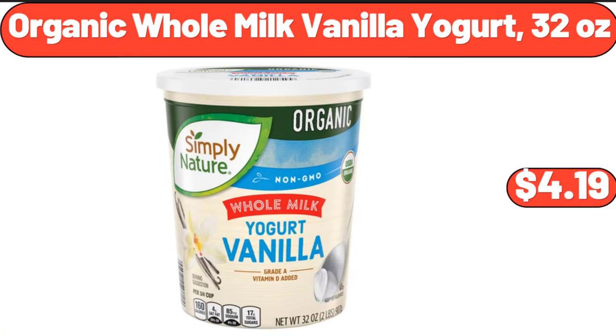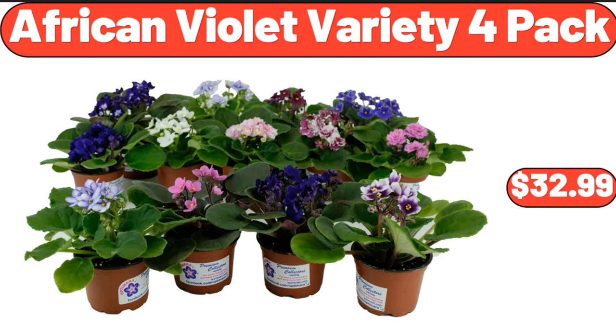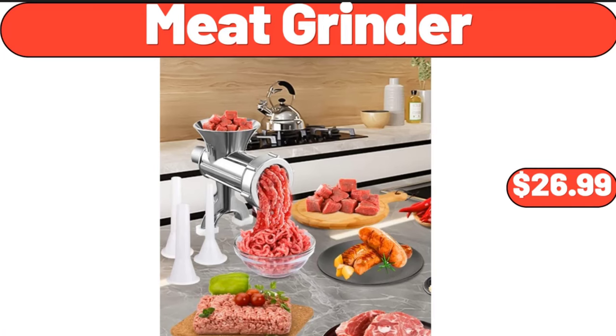Organic whole milk vanilla yogurt, 32 ounces, $4.19. Stainless steel stock pot with lid, $18.99. African violet variety 4-pack, $32.99. Meat grinder, $26.99.